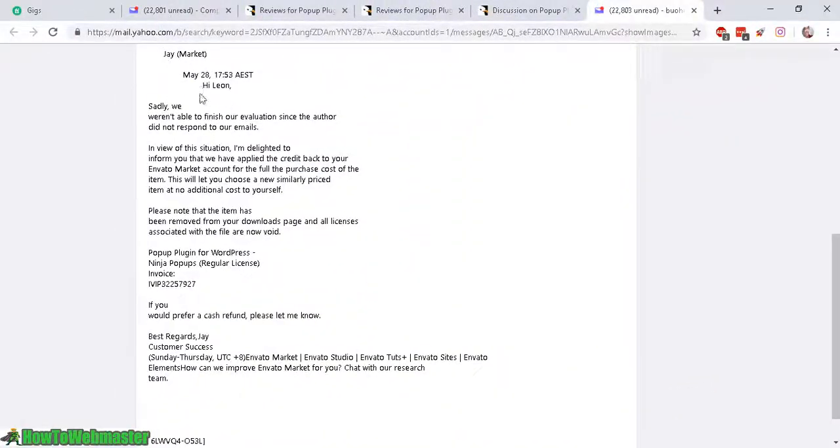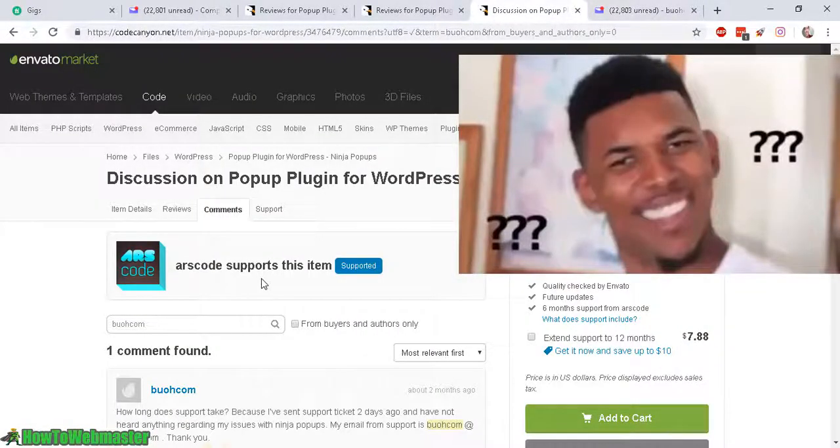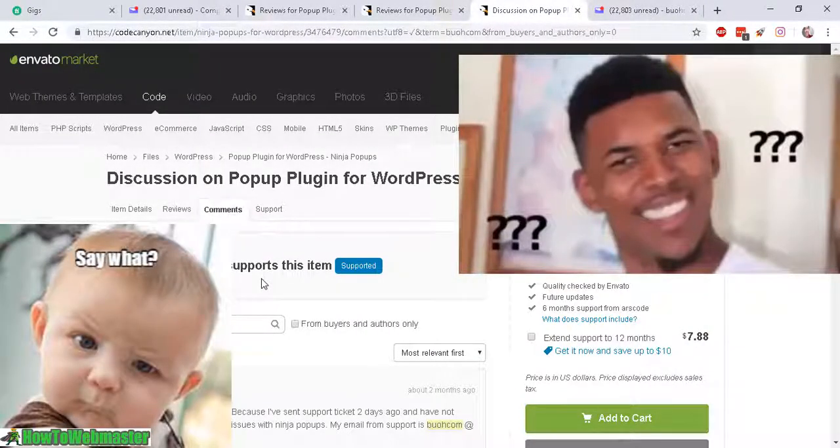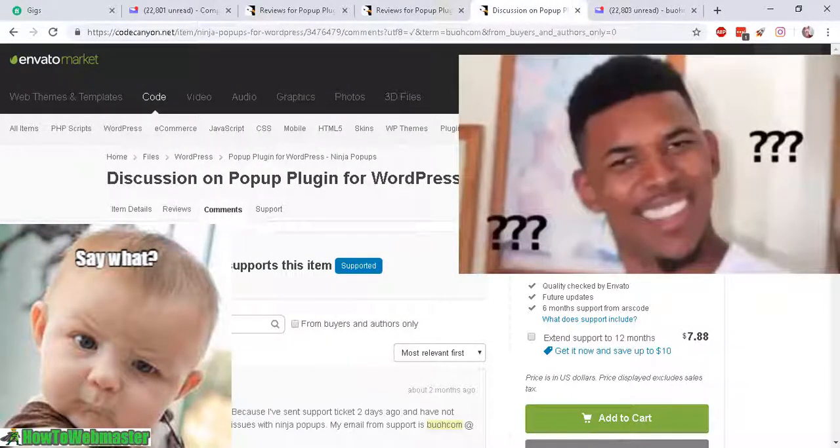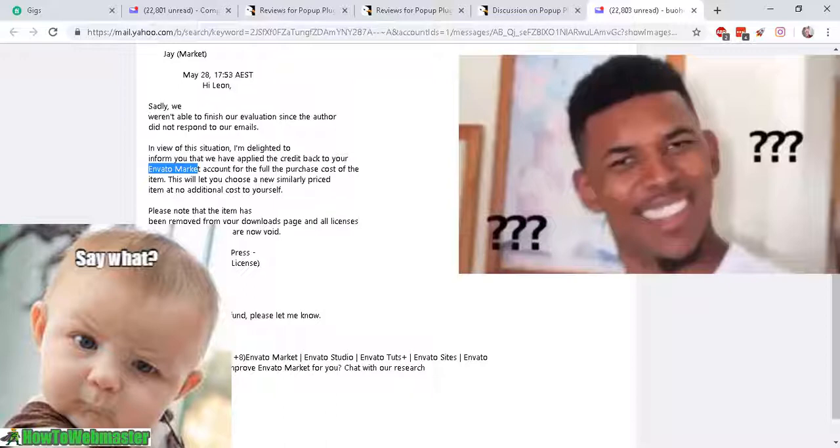This is what the Envato dispute team said: 'Sadly, we weren't able to finish the evaluation — the dispute — since the author did not respond to our emails.' So there you go. Ninja Pop-Ups didn't even bother to reply to Envato. That shows how important customer support is to these guys. They didn't even bother to respond to the dispute from Envato, the place that they sell this plugin. 34,000 sales and they didn't even care about responding to the dispute. Not cool.